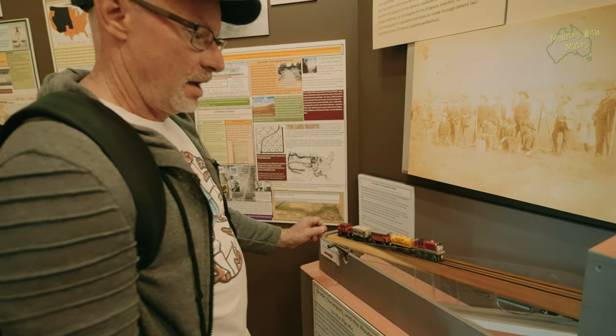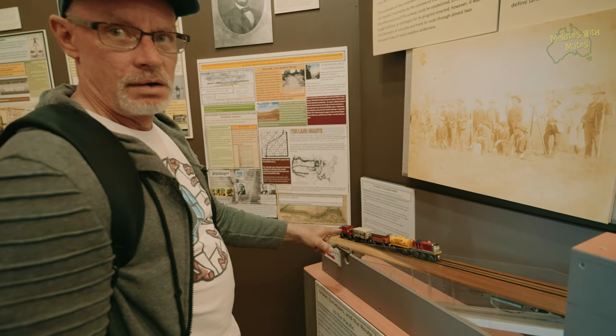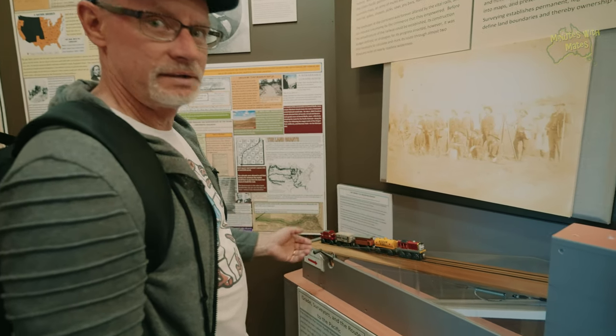This helps you work out, depending on the grade of the hill, how many trains and weight can be pulled up that grade. It's a way of helping kids learn about grade and weight, and how that works.